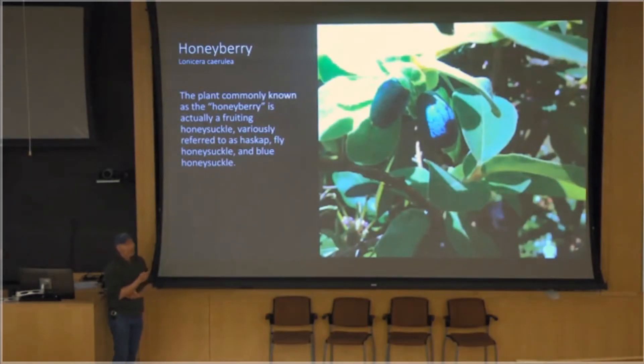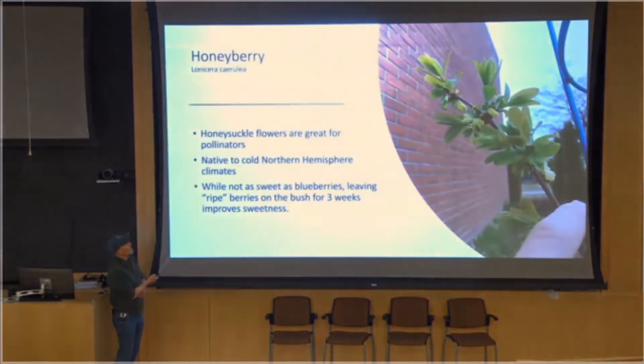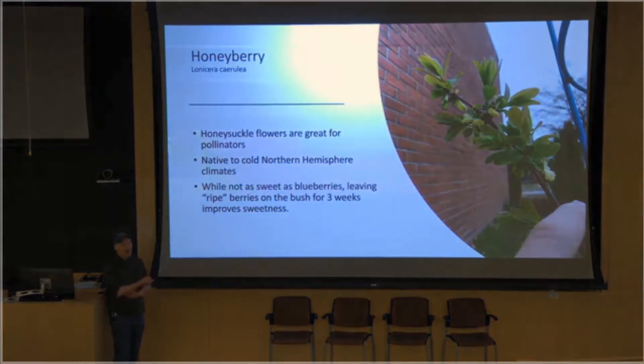The honeyberry could not be compared to candy in general. It's like a more sour blueberry in flavor, but it has some really nice characteristics. It is a fruiting honeysuckle. So you get honeysuckle — this is another great stealth edible, the honeyberry. You plant this in your front yard, people just think you planted honeysuckle and they will approve — but then you sneak out at night and eat the berries.